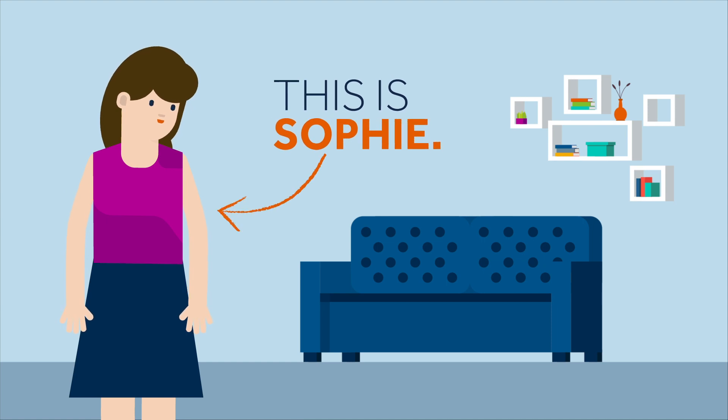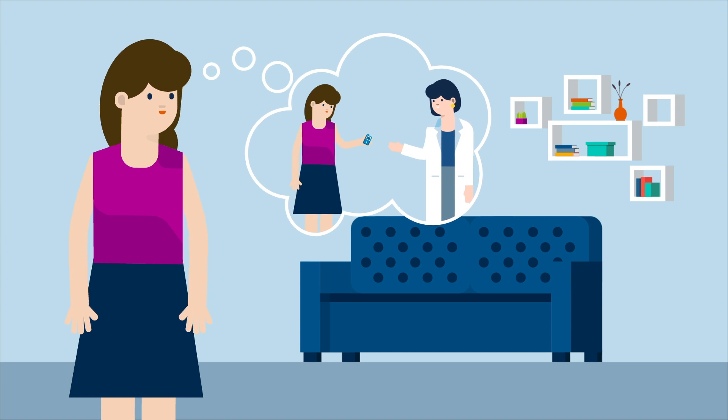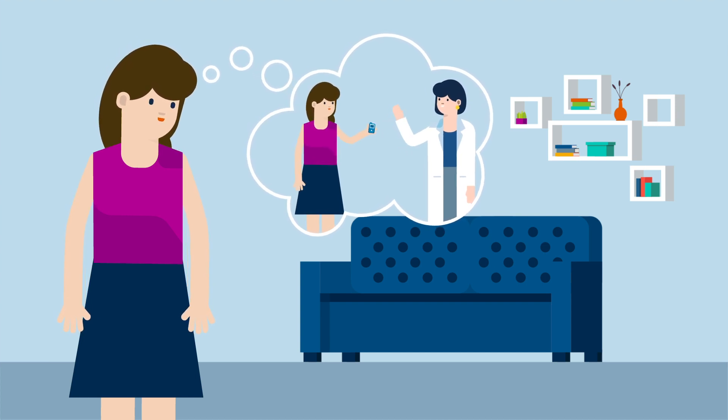This is Sophie. Sophie is very happy as recently she received some support from her nurse Kelly on how to use her MiniMed 780G system smart guard feature.